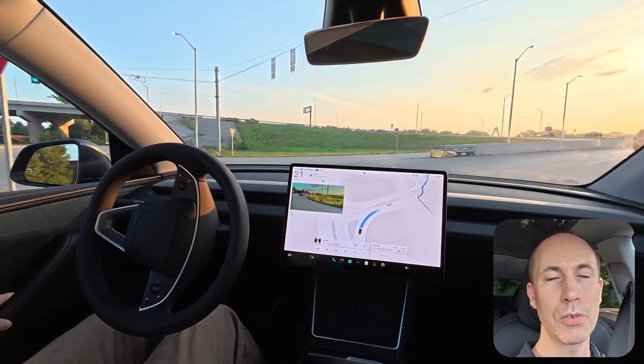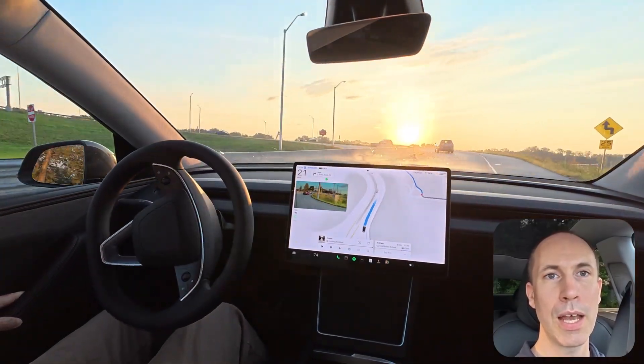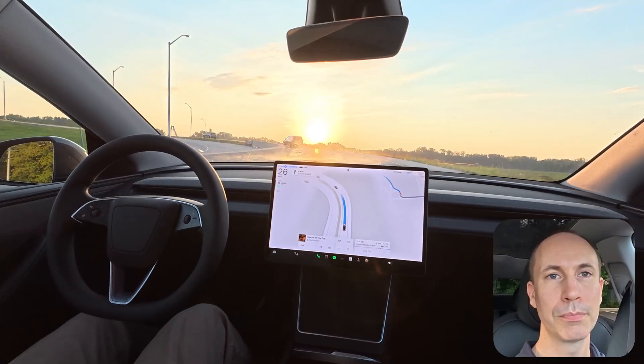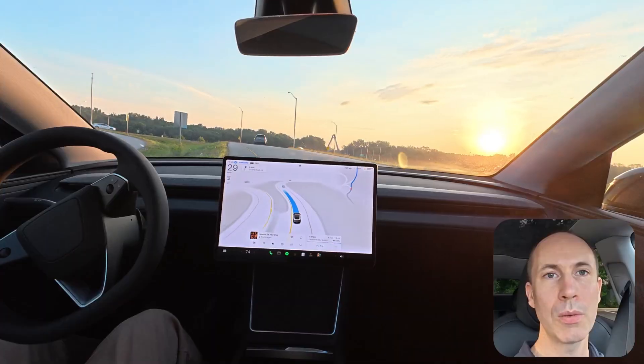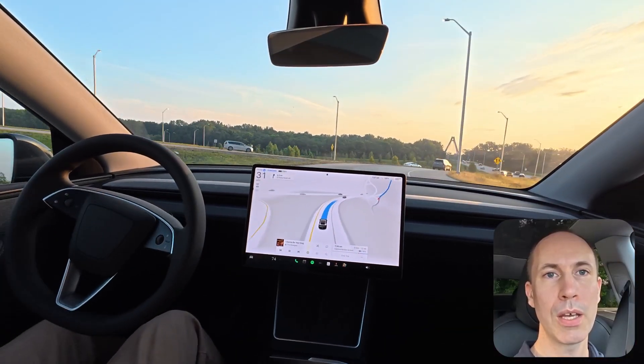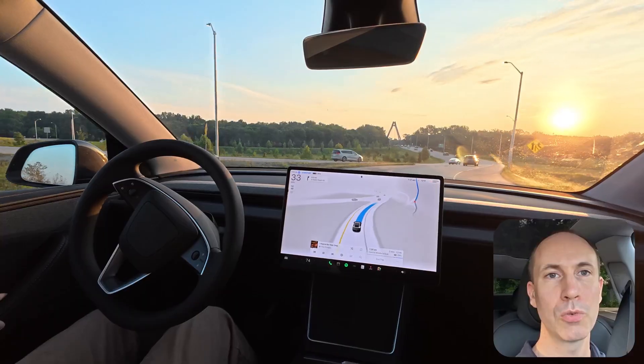Welcome back. This is the third episode of my weekly Tesla FSD stats report. I drive my Tesla Model Y Juniper 100% of the time with Full Self-Driving enabled, and every week I track real-world stats to share with you.